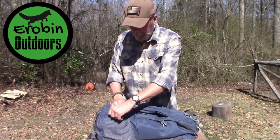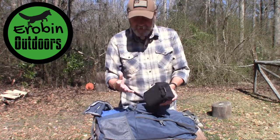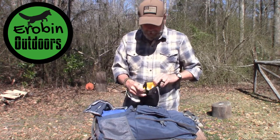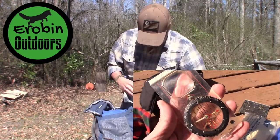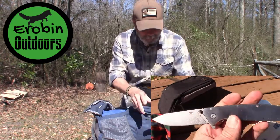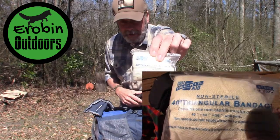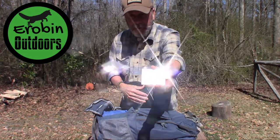There's a bottom compartment that unzips, and in it there's a little black bag — an old camera case. Inside we have a compass, a knife, a big lighter, a 40-inch triangular bandage, and a signaling mirror, which as you can see works very well.